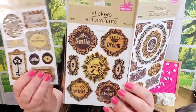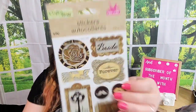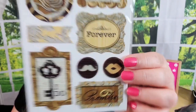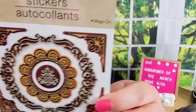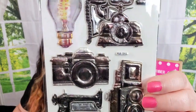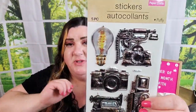They had these stickers and I thought they were amazing — they look like wood. I'll show them one by one: there's a beautiful rose, another design I loved, and then stickers with a sewing machine and a camera. These metal-look stickers are so cool, and the light bulb design is pretty sweet too. I think that's all for the stickers.